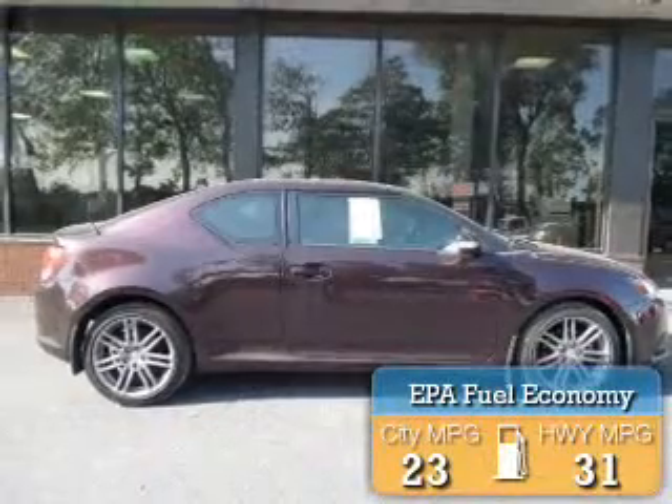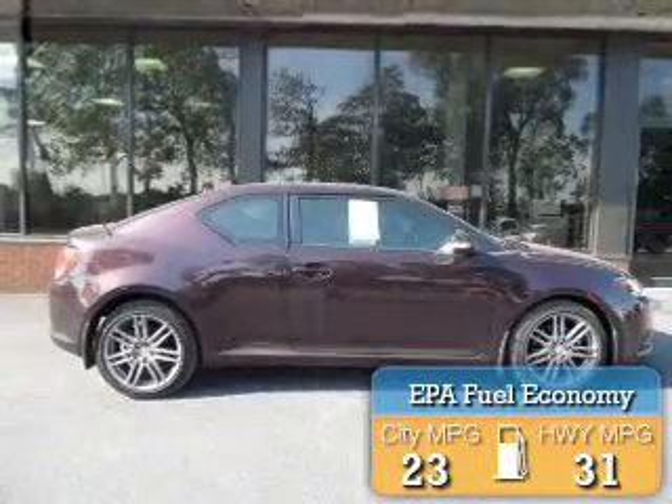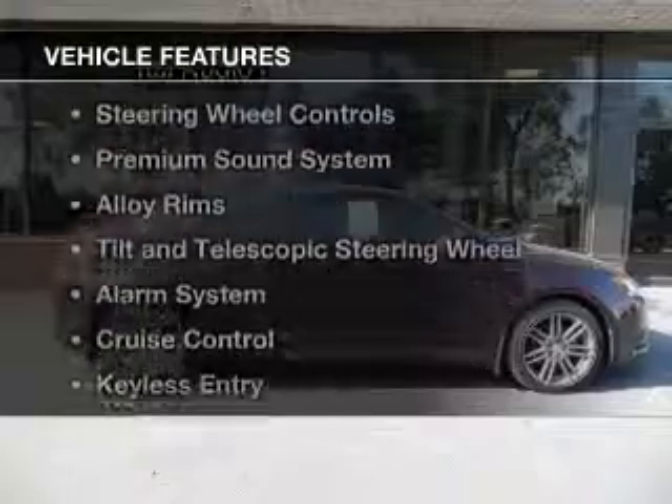Great fuel efficiency saves you money by requiring fewer trips to the gas station. The features include a sunroof, Bluetooth connectivity, digital audio input, steering wheel controls, and a premium sound system.